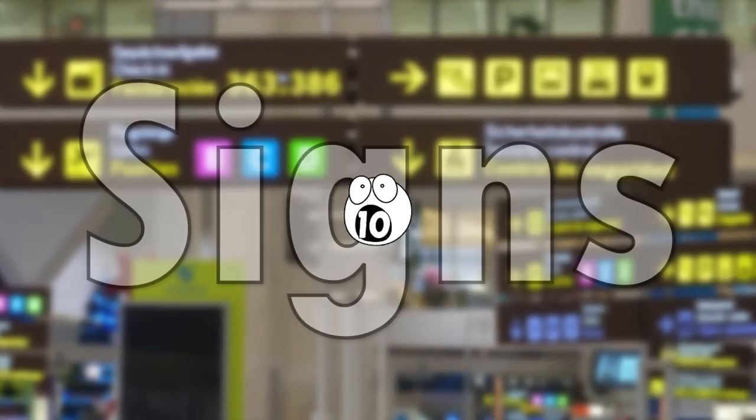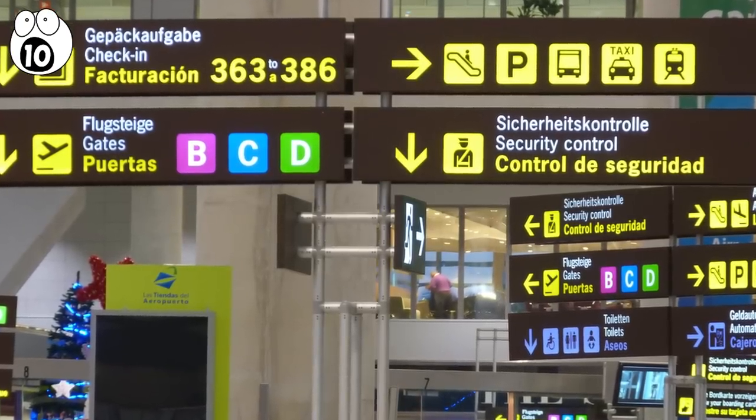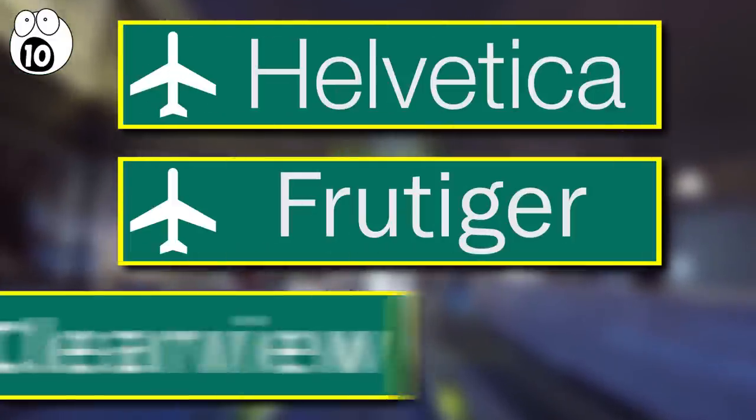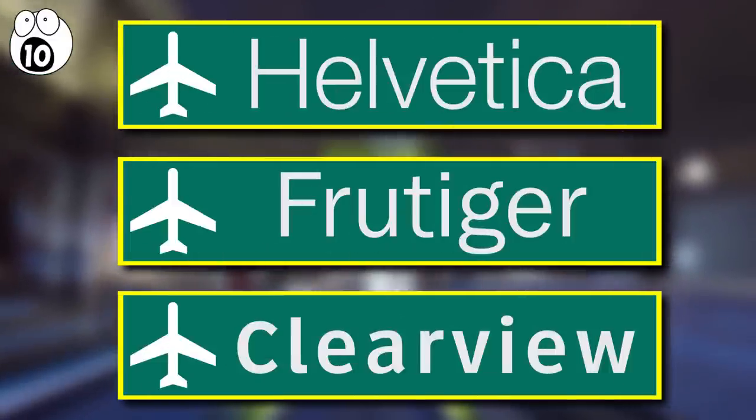Number 10: Signs. When you're at the airport, you rely on signs to point you in the right direction. As a result, a lot of thought has gone into them. 75% of signs in airports are in the fonts Helvetica, Frutiger, or Clearview. These fonts are all sans serif, so they're easier to read from a distance.